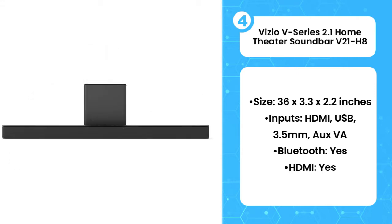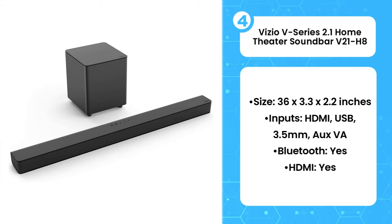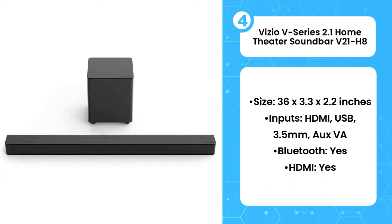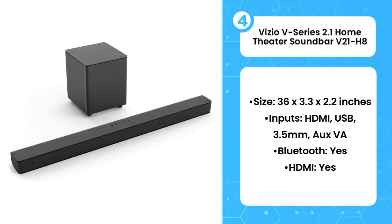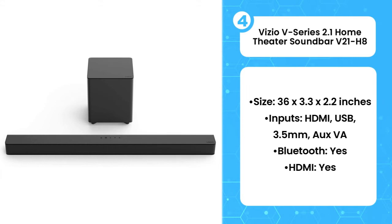There are numerous inputs to hook up other media devices, including televisions, gaming consoles, and any Alexa, Google Assistant, or Siri smart speaker. Bundled with the combo is a highly functional remote to enable playback, volume, and even DTS Virtual X and DTS True Volume, which help produce bigger and more encompassing sound. Staying in standard mode will also reward your ears with clear voices and full midtones.